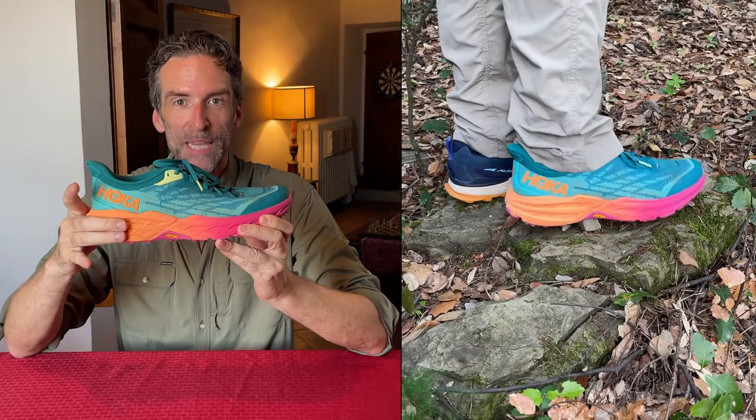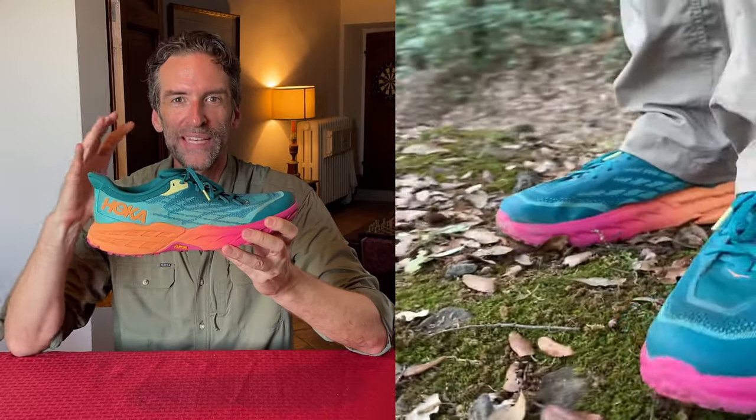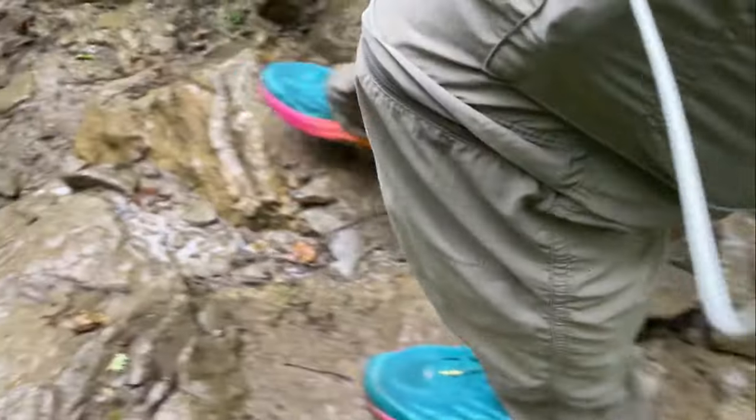The Hoka Speed Goat 5 is famous for being super comfortable. They put this massive stack in here, this super lift, and yet the shoe is not very stable. If you're walking downhill on uneven terrain and stepping on stones and stuff like that, I felt like my foot was sort of sliding off the top of the shoe. You feel a little bit wobbly and uneven. So in this case, they maximize comfort and they lost some stability.